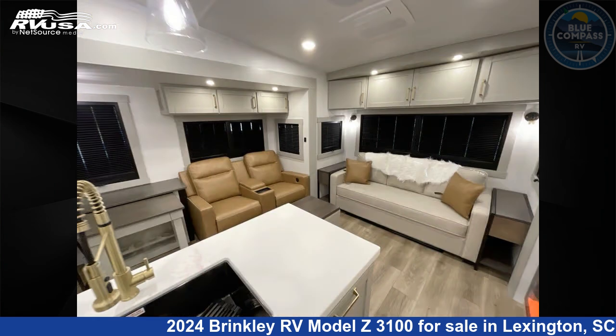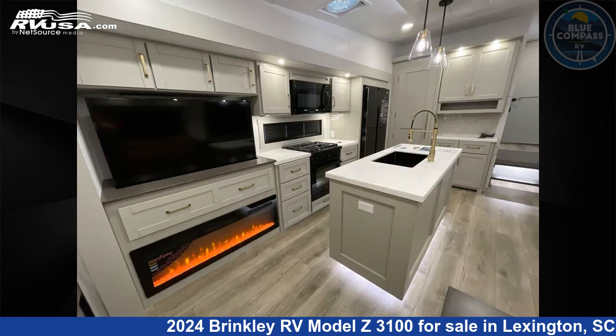The floor plan layout of this fifth wheel features a front bedroom, kitchen island, and rear living area.